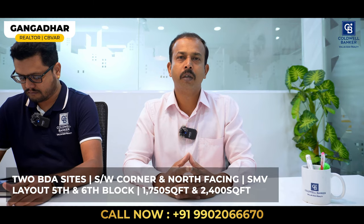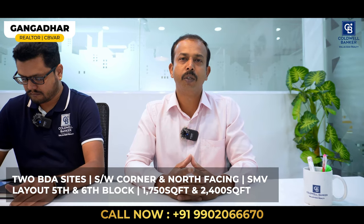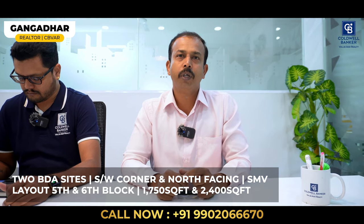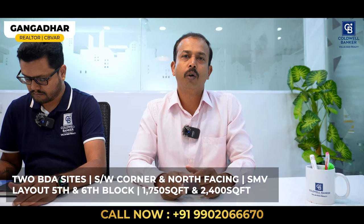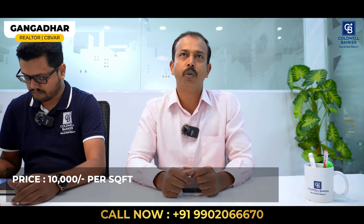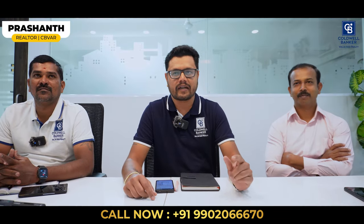Hi viewers, this week I have two listing video sites in Sarayama Special Layout — one is in 5th block and one is in 6th block — 1,750 square feet and 2,400 square feet, southwest corner, not road facing. The price quoted is ₹10,000 rupees, negotiable.